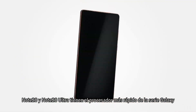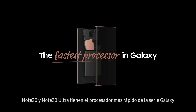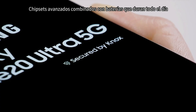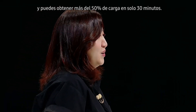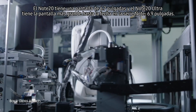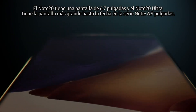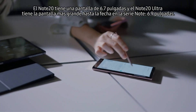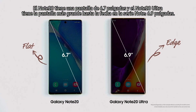Note 20 and Note 20 Ultra have the fastest processors in the Galaxy series. Advanced chipsets combined with their all-day intelligent battery. And if you're ever running low, you can get more than 50% charge in just 30 minutes. The Note 20 has a 6.7-inch screen, and the Note 20 Ultra has the largest smartphone display yet in our Note series at 6.9 inches.